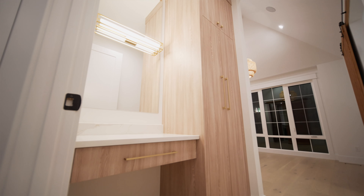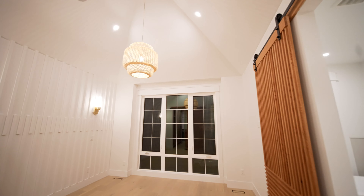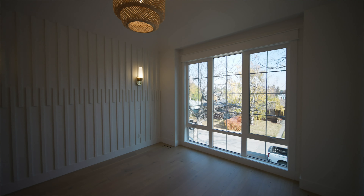As we first enter the master we're greeted with a nice storage and makeup area that flows immediately into a 14-foot vaulted ceiling with a beautiful feature wall and oversized windows that complement the beautiful trees outside.